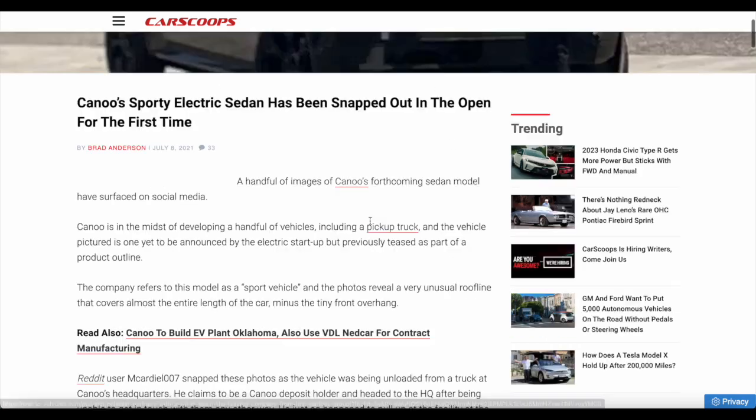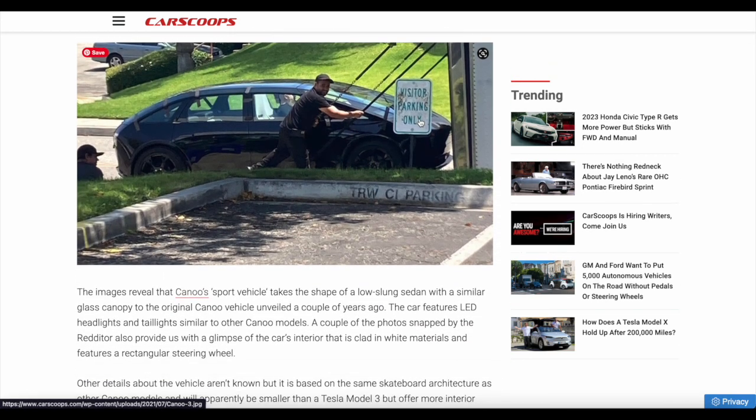This is super exciting — seriously, this is the first time I'm actually seeing proper, real images of this vehicle and not just a render. I hope you enjoyed this video. Thank you for watching, subscribe to see more, and I'll see you in my next video.